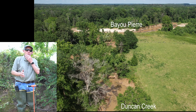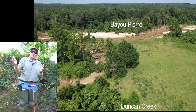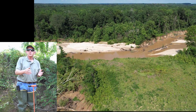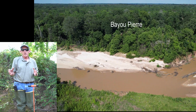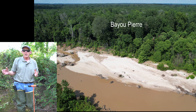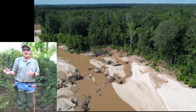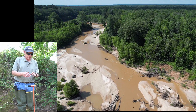Bayou Pierre is about a thousand square mile watershed that flows into the Mississippi River just downstream of Vicksburg. There's been a lot of degradation in the Bayou Pierre watershed over the last 50 years or more. We're about 40 to 50 miles upstream of its confluence with the Mississippi River.